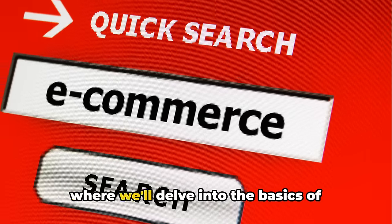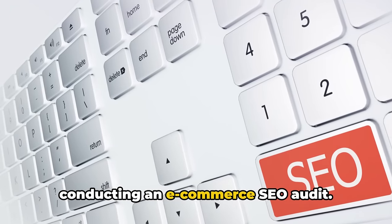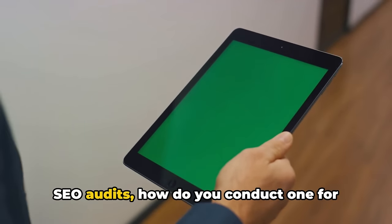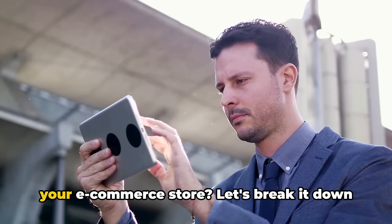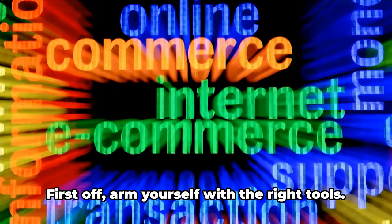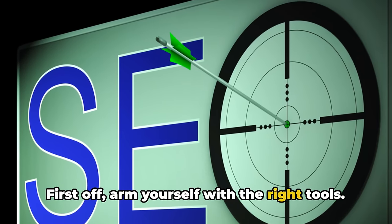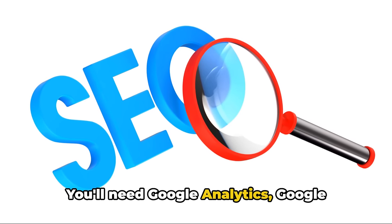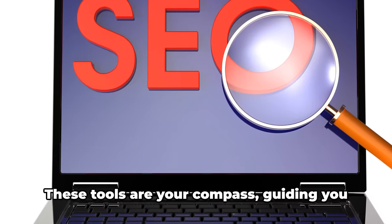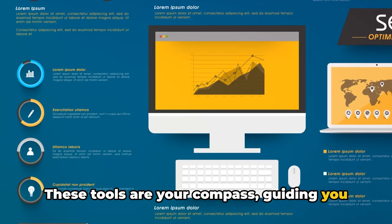Now that you understand the importance of SEO audits, how do you conduct one for your e-commerce store? Let's break it down into clear and manageable steps. First off, arm yourself with the right tools. You'll need Google Analytics, Google Search Console, and a reliable SEO audit tool. These tools are your compass, guiding you through the terrain of your website's SEO landscape.